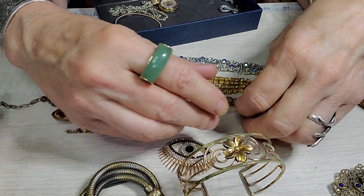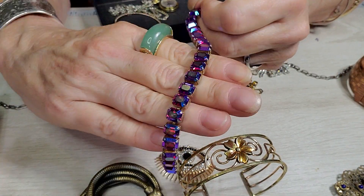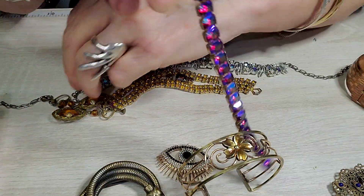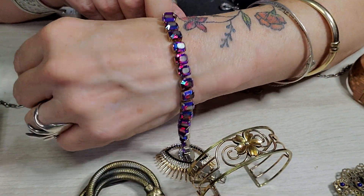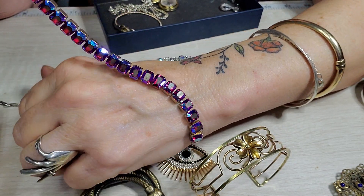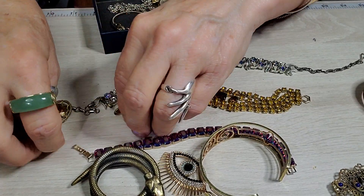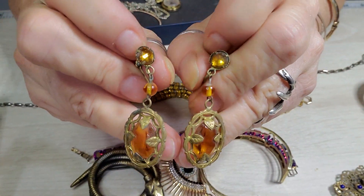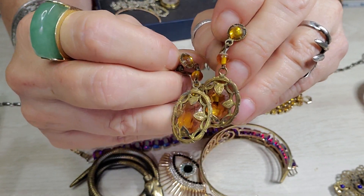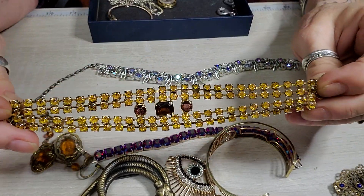I got this piece — it does have a little bit of surface wear on a couple of those stones, a couple little scratches, but those colors are beautiful. Just gorgeous, I love it. I got these too because I thought they were really pretty — they need a good cleaning but they're gorgeous, just lovely.